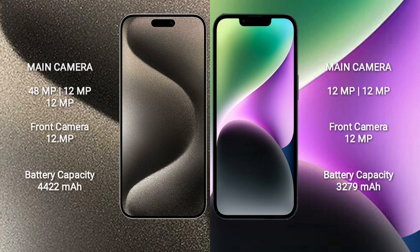iPhone 15 Pro Max features a rear-side triple camera setup: 48MP main, 12MP ultrawide, and 12MP telephoto, plus a 12MP front camera. iPhone 14 features a rear-side dual camera setup: 12MP main and 12MP ultrawide, plus a 12MP front camera.